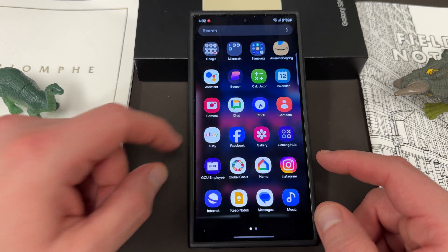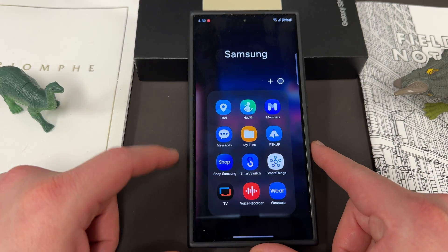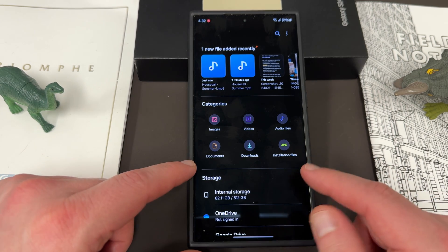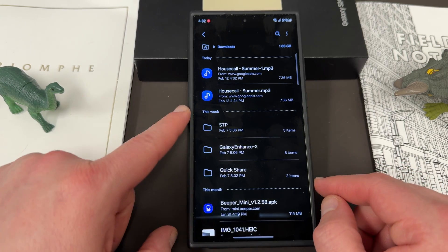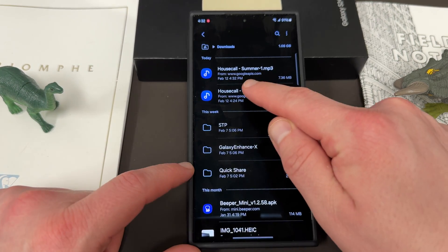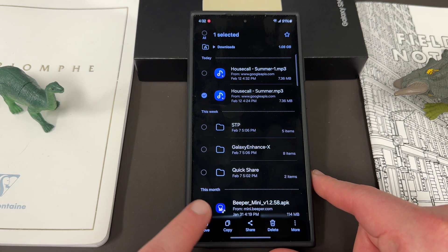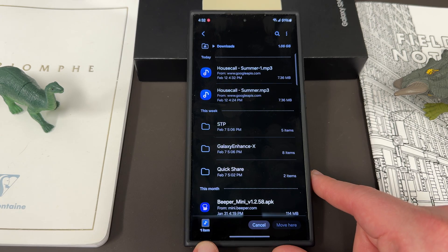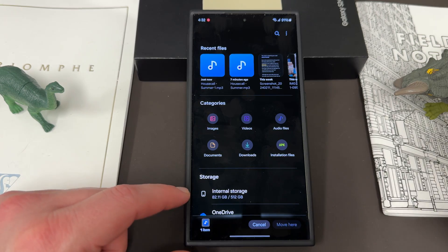Once it's in the downloads folder on your Galaxy S24 Ultra, go into the Samsung My Files application. Once inside My Files, go to downloads. When you go into downloads, you'll see I've already downloaded this twice. Go ahead and long press on it. Down at the bottom there'll be an option that says Move. You'll notice the icon showing one item — it's got the little music icon, so you can see the type as you move around the UI.